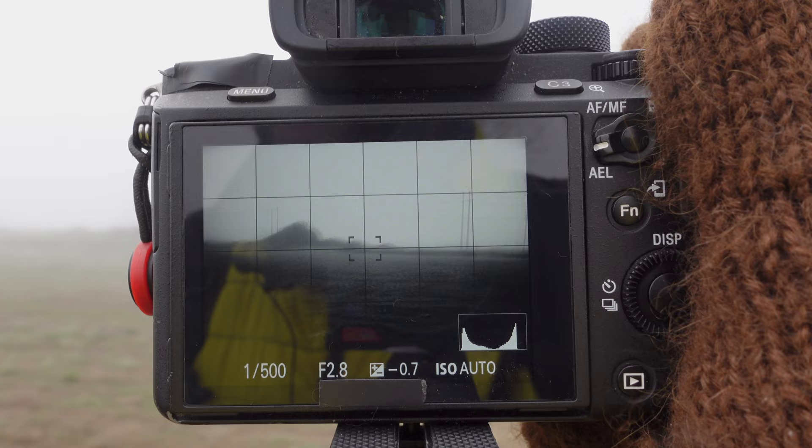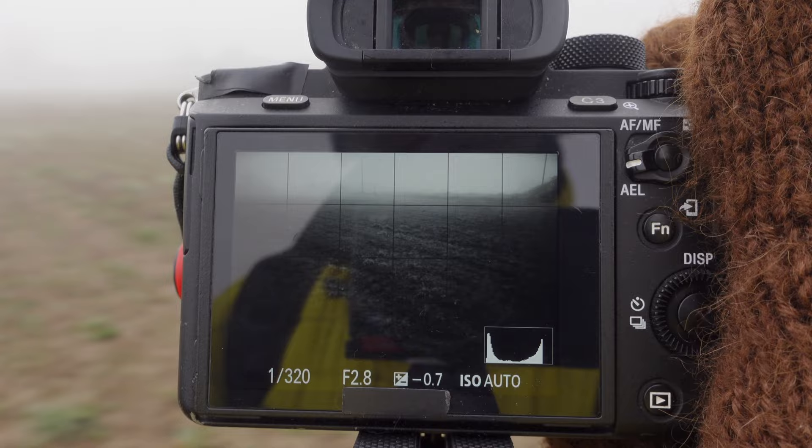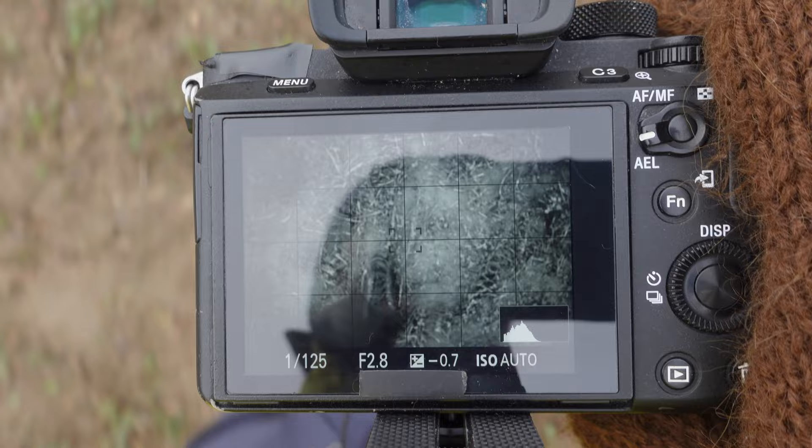Beautiful trees here in this random field — pretty cool. And my boots seem to be doing just fine, so that was great.